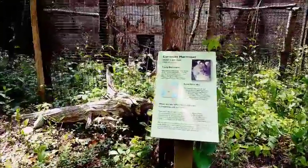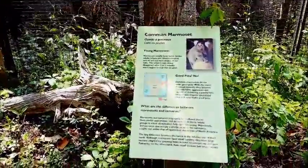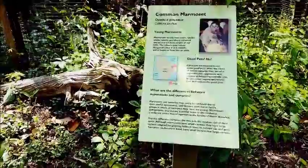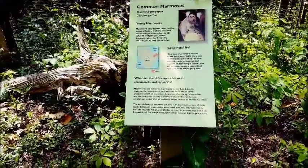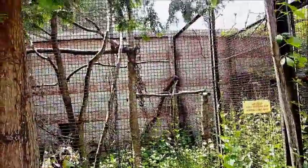The very tiny monkeys we just saw are called the common marmoset. They're so tiny and they make good pets apparently.